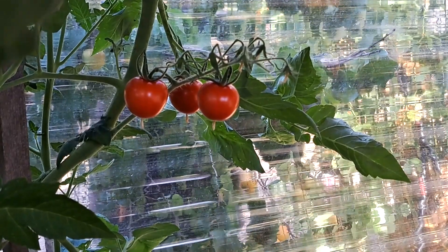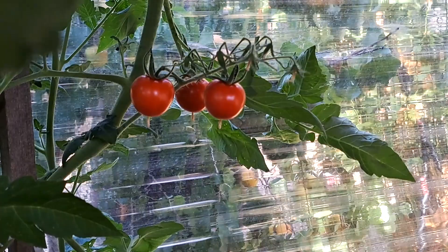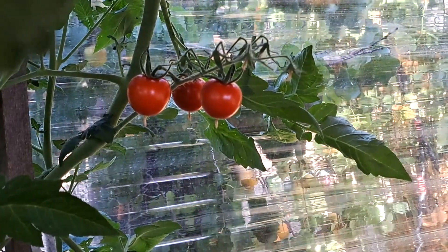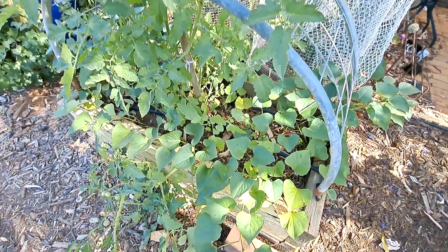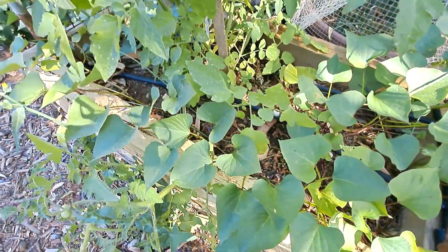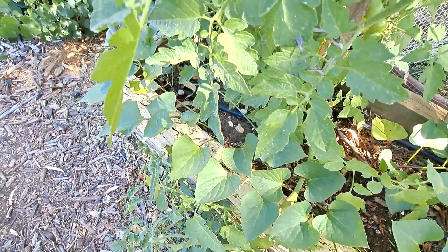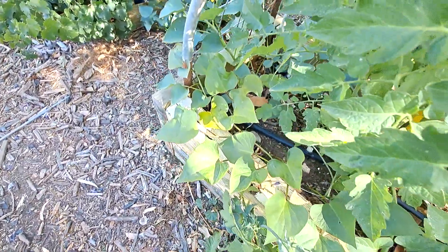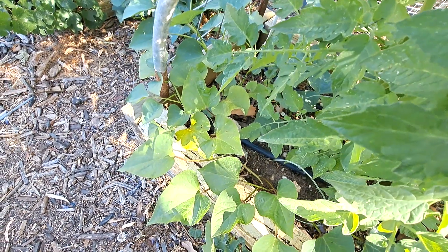First tomatoes are coming in — these are Tommy toes. Look at the color on them, absolutely beautiful. Around the garden in the tomato beds, I've tried under-planting with sweet potato this year, basically to help protect the soil for the tomato in addition to mulch, just to see whether a little bit of companion planting might actually be beneficial in this situation. Don't know — so we'll keep trying.